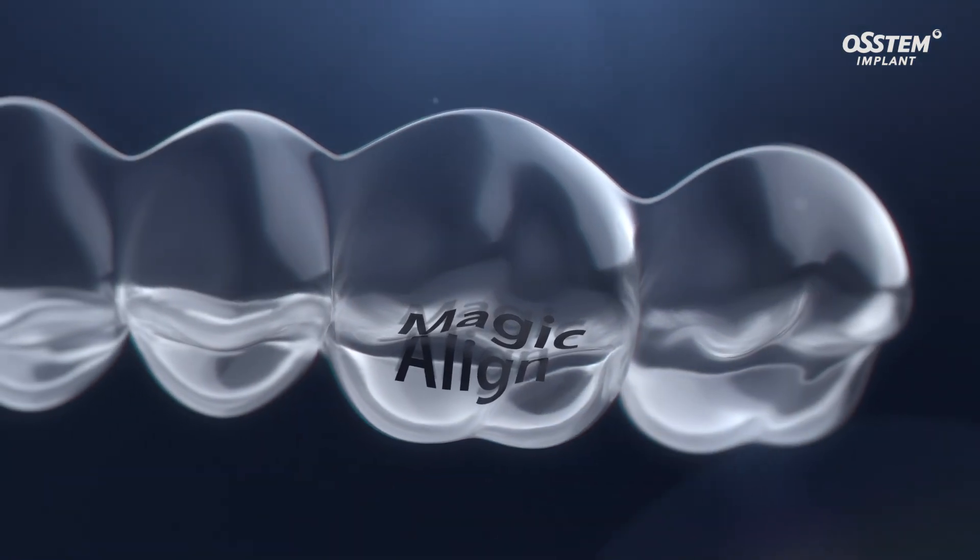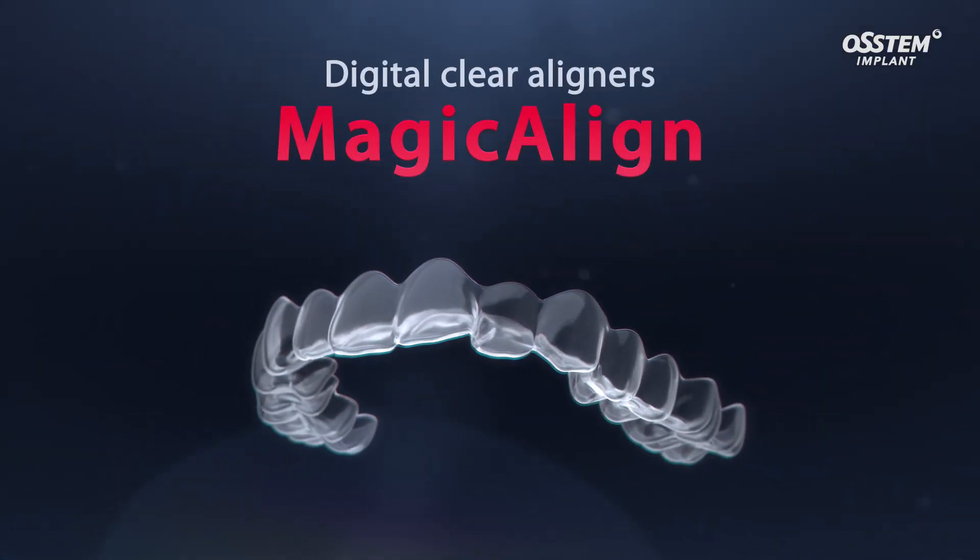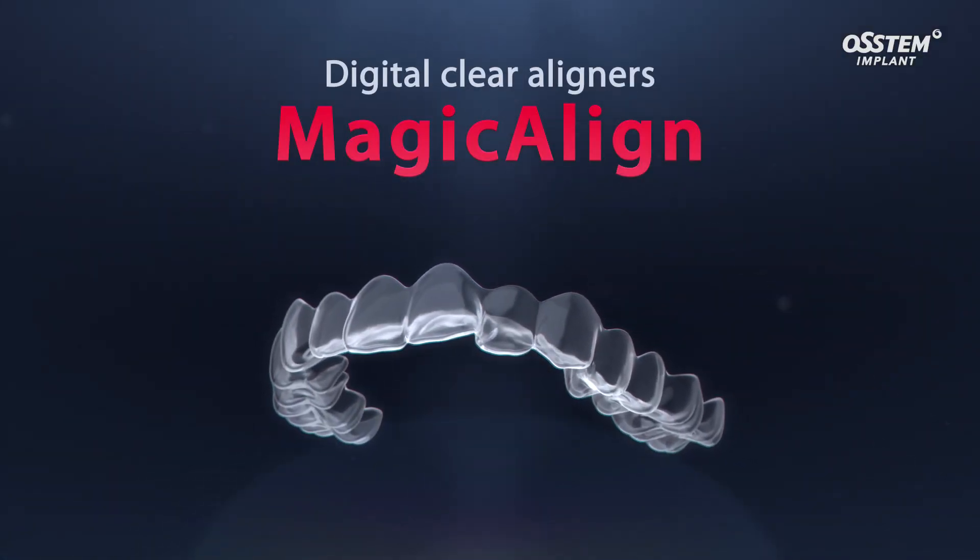Start orthodontic treatment with MAGIC Align, which can correct various orthodontic cases accurately and conveniently.